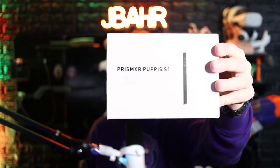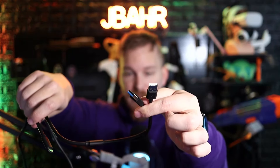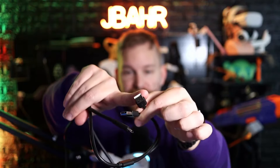Now on to the device I've been really excited to show you, which has truly changed how I play VR on my main PC VR setup: the Pupus S1. Out of the box it looks like this — and no, this is not a miniature PlayStation 5, this is the actual device. The cable that comes with it has a USB-C connection that goes into the device itself, and then you have two USB cables: one 3.0 and one 2.0.